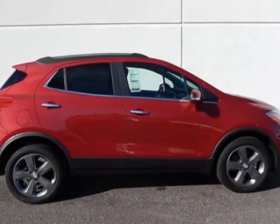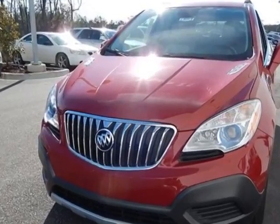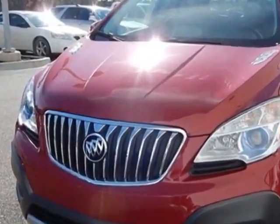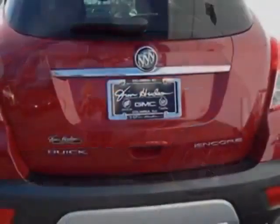Look at this new 2014 Buick Encore. For your protection, this vehicle has a full factory warranty. This vehicle gets an estimated 25 miles per gallon in the city and an estimated 33 on the highway.